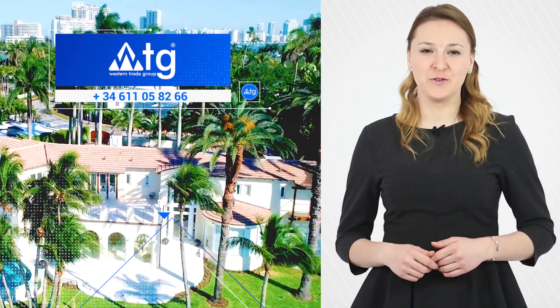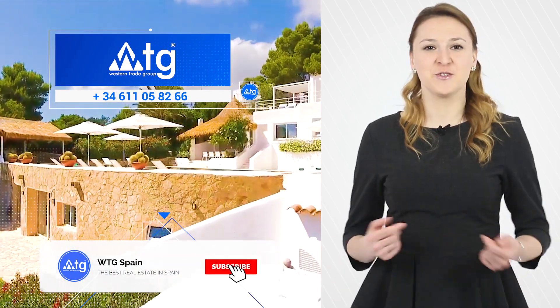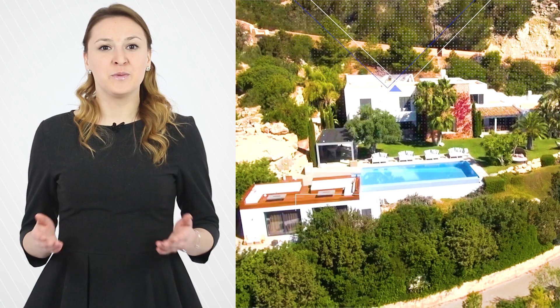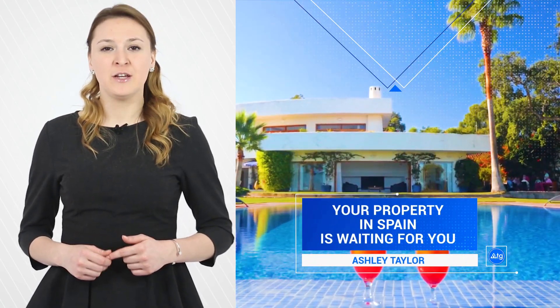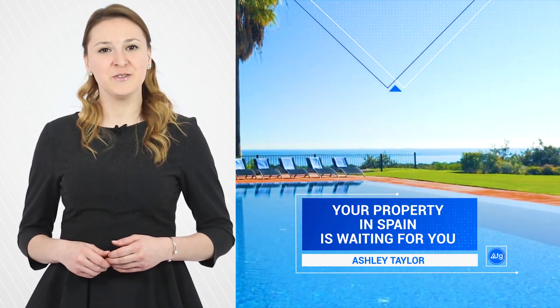We hope that this video blog was useful for you. To follow the news about real estate in Spain, we invite you to subscribe to our channel and click the bell. With you were Ashley Taylor, company WTG Spain. Your real estate in Spain is waiting for you. See you soon, good luck!